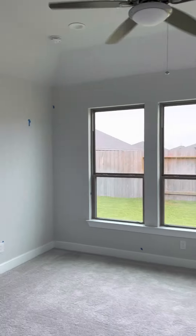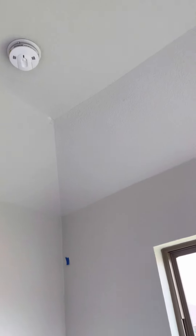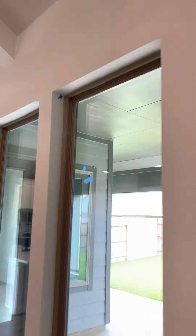Going on to the bedroom. Got a white spot up here, some blue tape for paint touch-ups. Paint touch-ups over here as well. Let's put one right here.